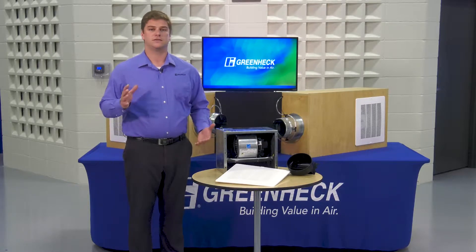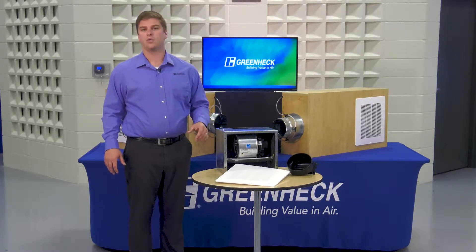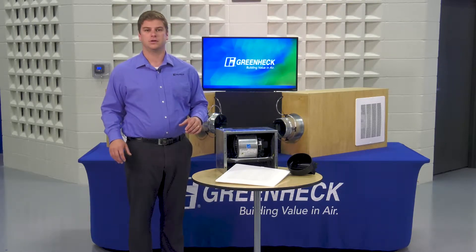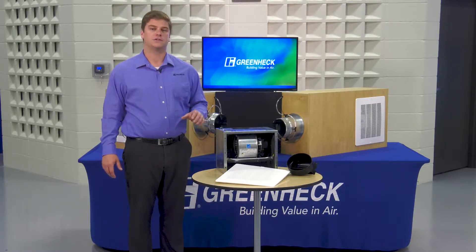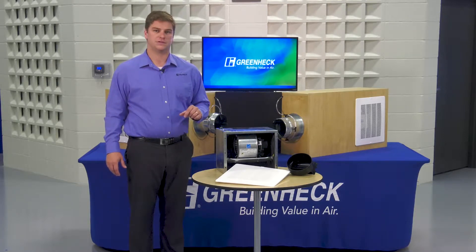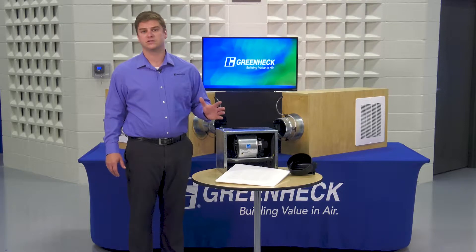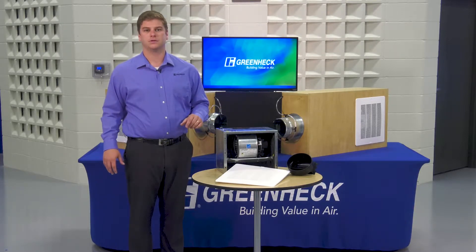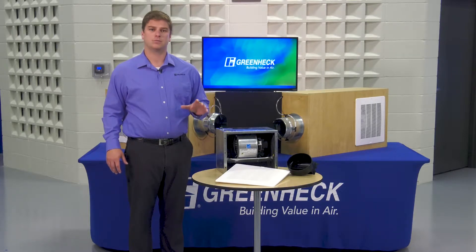This is significant because most conventional bathroom exhaust fans are rated to deliver a specific airflow at a tenth of an inch of static pressure. However, since all installations are different, a conventional fan may not perform in an actual installation. Most installations introduce restrictions that will increase static pressure and decrease airflow. In most applications, a static pressure of three-eighths of an inch or greater is often seen.